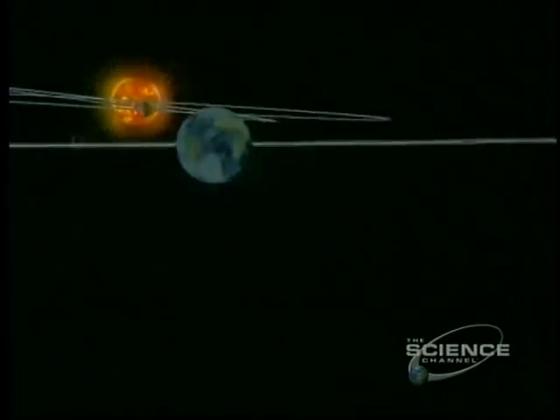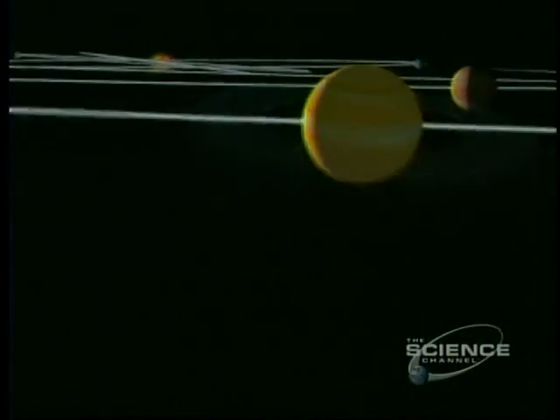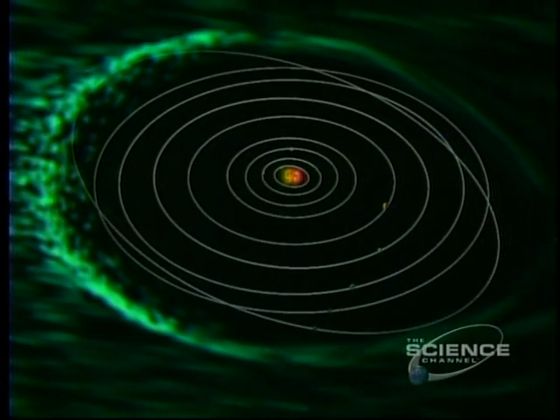So too the nine planets of the solar system. This empire of the Sun is like a bubble — it's called the heliosphere. Within, the Sun reigns supreme.